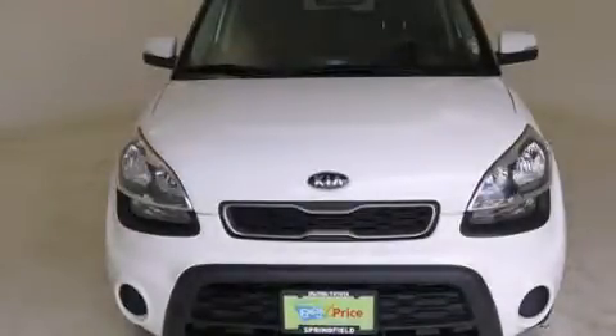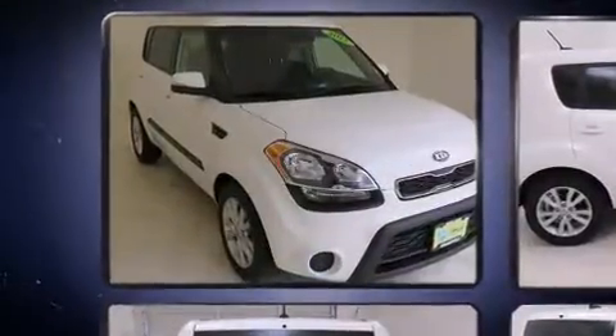Experience driving perfection in the 2012 Kia Soul. It features a front-wheel drive platform, an automatic transmission, and a 2-liter 4-cylinder engine.